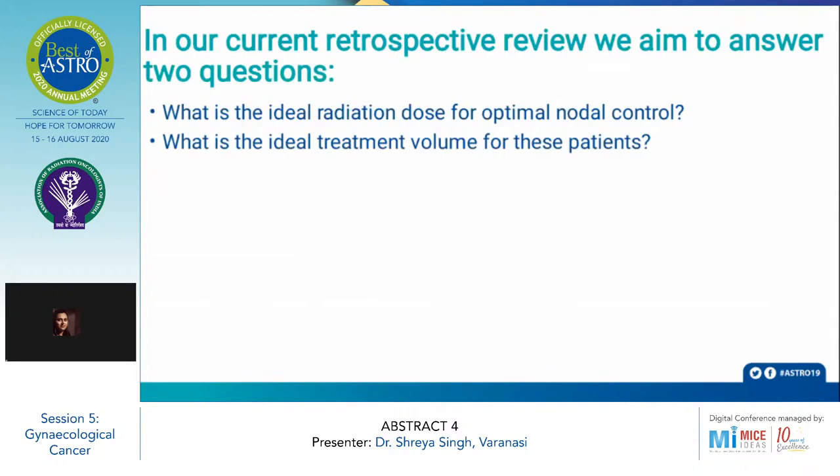The current retrospective review aims to answer two questions: what is the ideal radiation dose for optimal nodal control, and what is the ideal treatment volume for these patients?